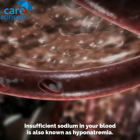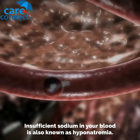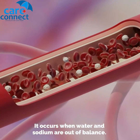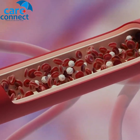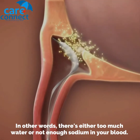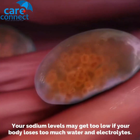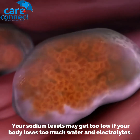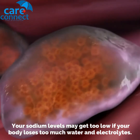Insufficient sodium in your blood is also known as hyponatremia. It occurs when water and sodium are out of balance — in other words, there's either too much water or not enough sodium in your blood. Your sodium levels may get too low if your body loses too much water and electrolytes.